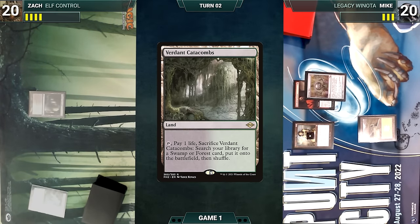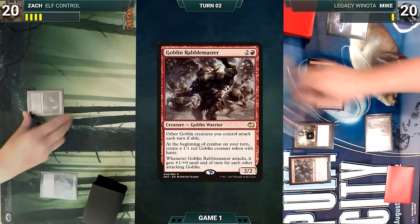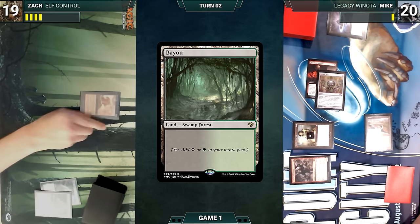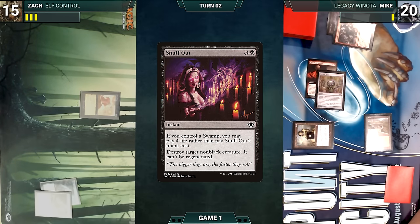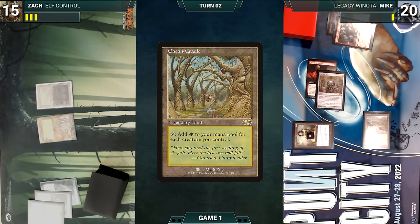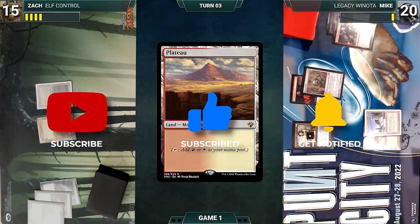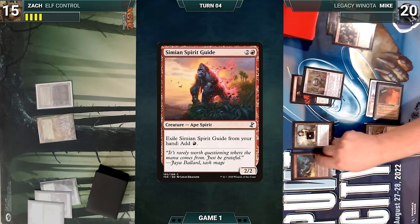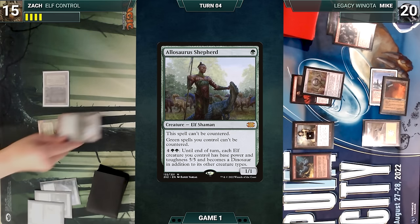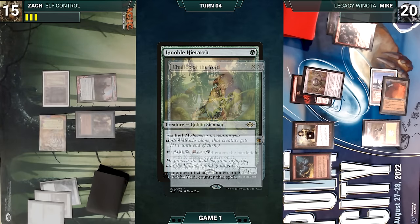Zach draws and casts Once Upon a Time for free, looking at the top five and putting Collector Ouphe into his hand. He plays Verdant Catacombs and passes. Mike draws, casts Lotus Petal, sacrifices it to help cast Goblin Rabblemaster, and moves to combat. In response, Zach cracks Verdant Catacombs, pays a life, and fetches Bayou. He pays four life to cast Snuff Out for its alternate cost, destroying Goblin Rabblemaster. Mike gives the turn to Zach. Several turns pass with both players playing lands — Mike plays a Plateau, Zach plays Gaea's Cradle. Mike draws and plays City of Traitors, casts Simian Spirit Guide, and gives the turn to Zach.